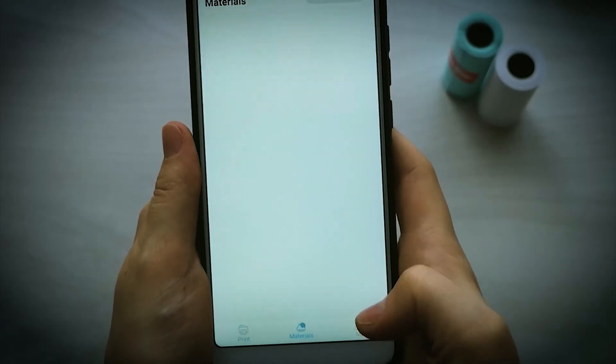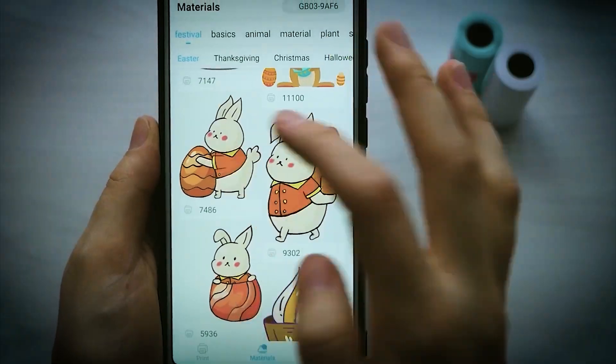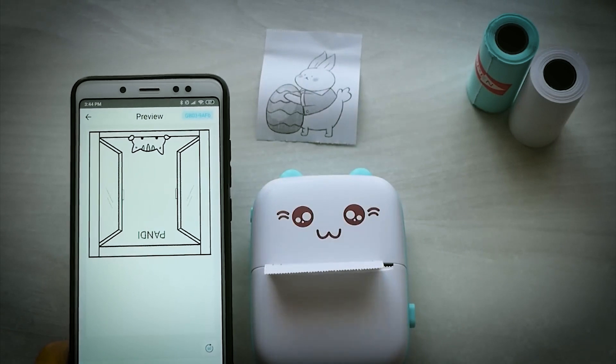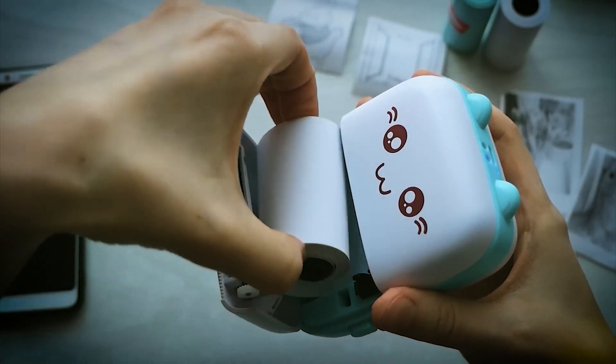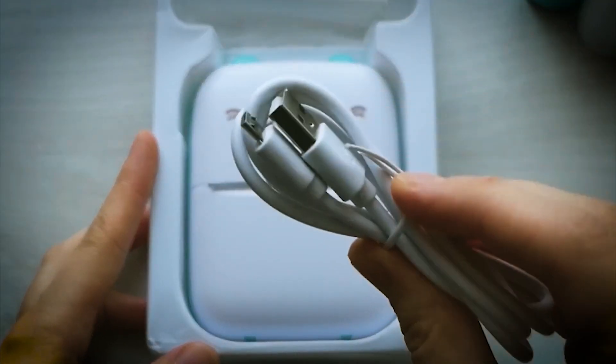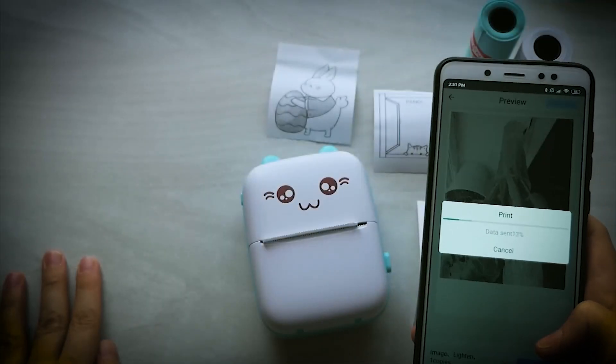Enjoy wireless connectivity via the FunPrint app on your phone and experience one-click printing for photos, webpages, QR codes, and more. This multifunctional printer is bundled with six rolls of thermal paper, USB cable, and user guide. Print anywhere, anytime.